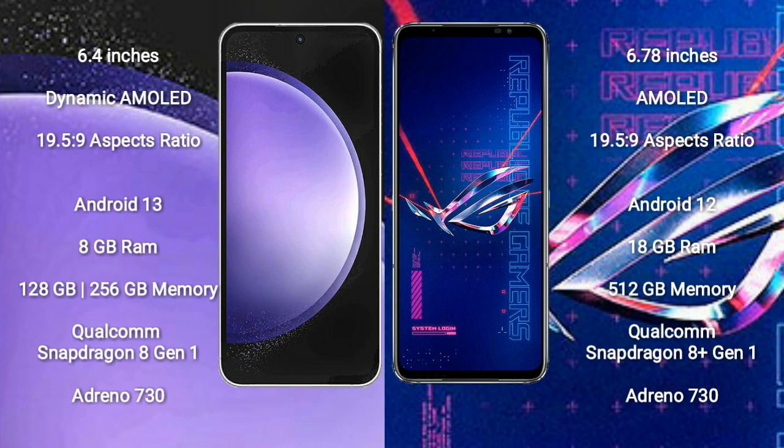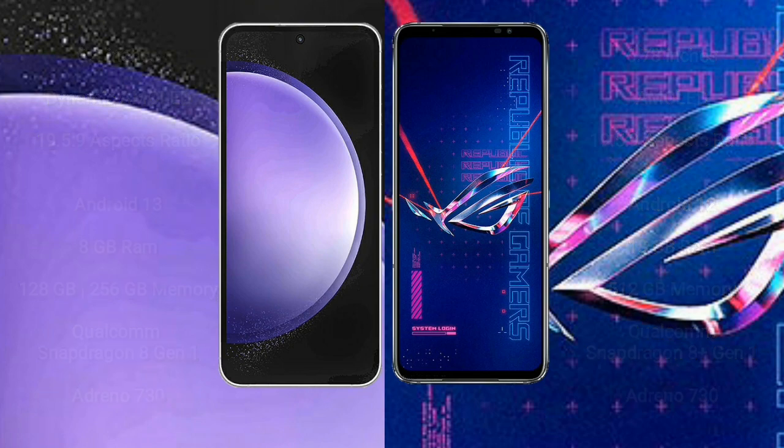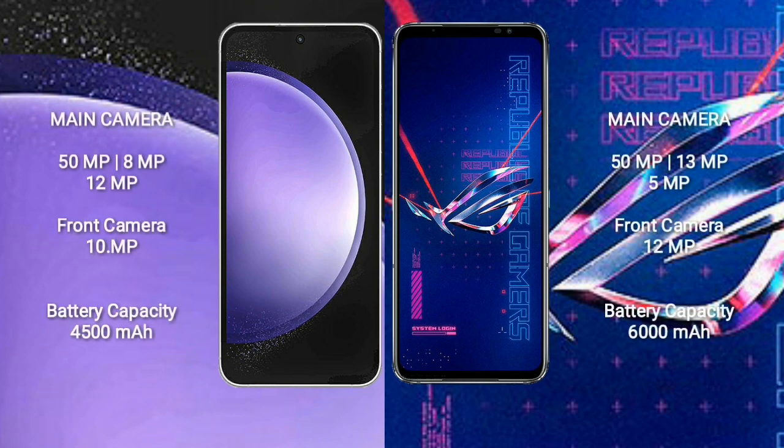Samsung Galaxy S23 FE comes with 8GB RAM and 128GB to 256GB internal storage, Qualcomm Snapdragon 8 Gen 1 processor and GPU Adreno 730. Samsung Galaxy S23 FE features a triple camera setup: 50MP plus 8MP plus 12MP, and a 10MP front camera.